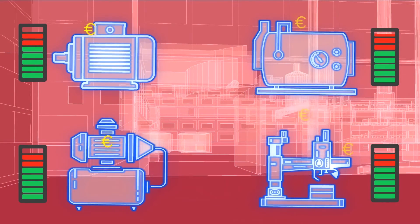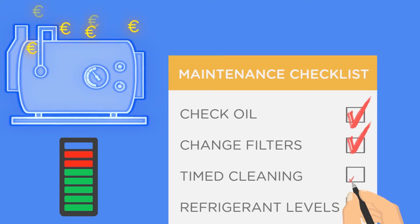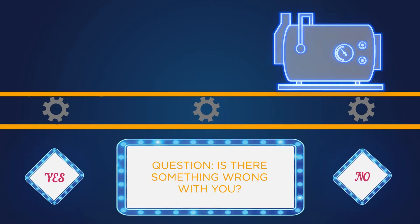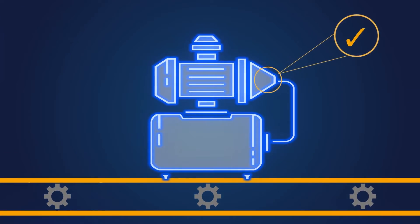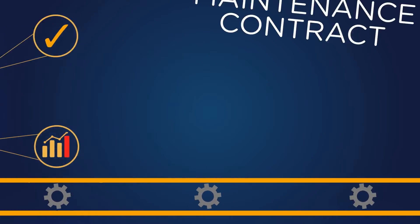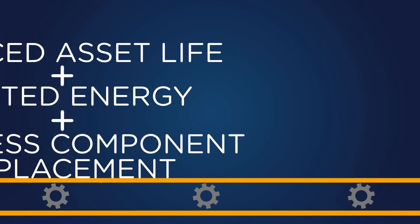Throughout your machine's life, they leak energy for different reasons, resulting in a lot of wasted money. Standard maintenance contracts look at the typical problems, but what if your problem is not on the list? Your machine needs fixing, but you are not fixing the right thing. It needs specific, bespoke analysis in order for it to run to its full potential. These maintenance contracts sometimes result in needless component replacement, wasted energy and reduced asset life.